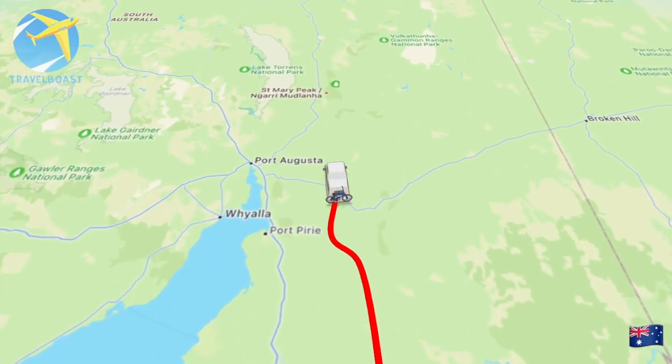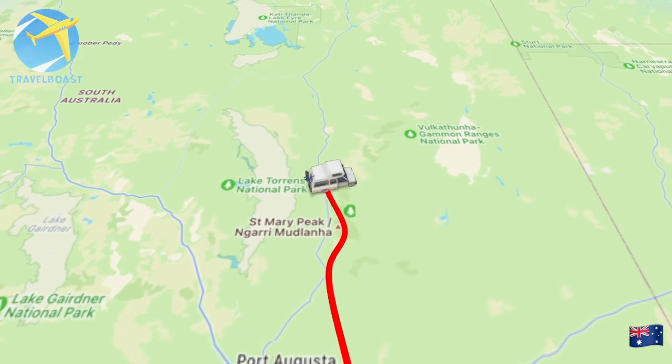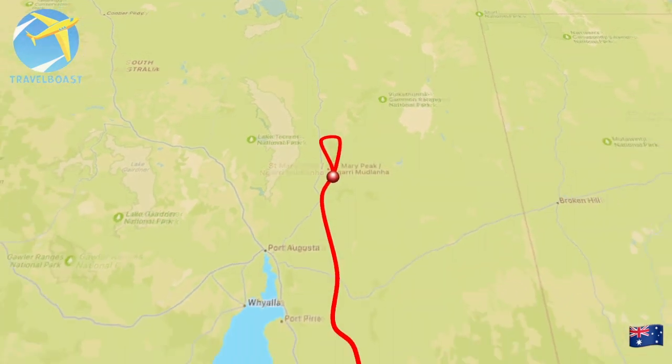Join us this episode as we cycle through the Barossa and four-wheel drive around the Flinders Ranges. We have left Victor Harbour after a few days there, and now we are just driving up through Adelaide towards the Barossa Valley.